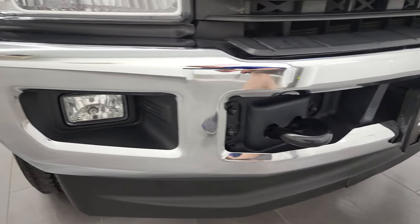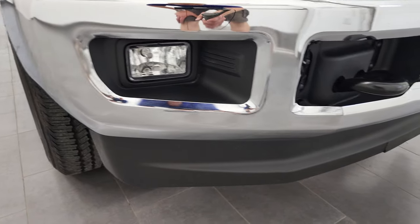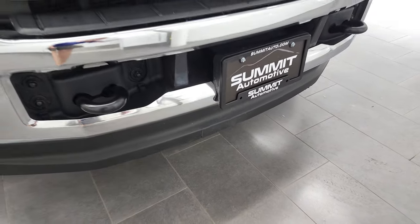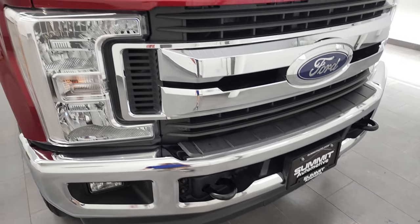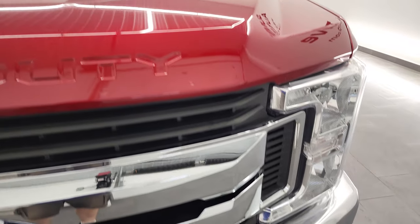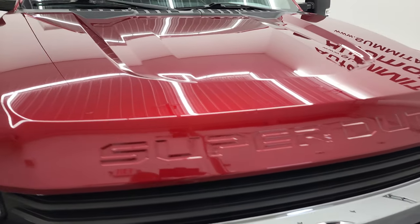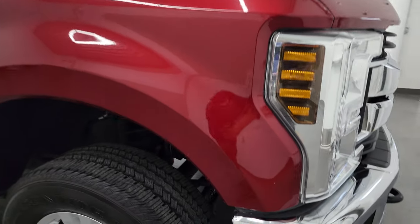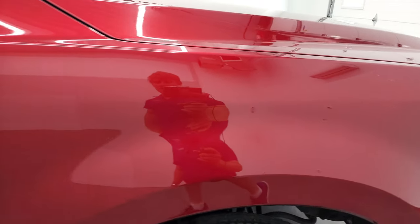Front bumper is in excellent condition — didn't see any dents or dings on there. The lower valance is in okay condition; there's one tiny little crack there but it does not affect the overall performance of the truck. Chrome-trimmed grille. The hood is in fantastic shape — no dents or dings. And the passenger side front fender is in very nice condition as well.